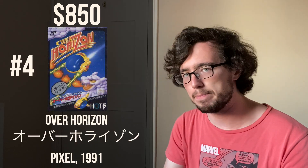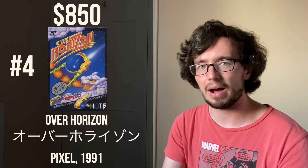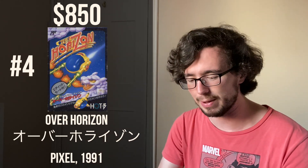At number four, we have Over Horizon, released by Pixel in 1991. Over Horizon is a shooter that also came out in Europe, where it can go for $420 on eBay. In Japan, finding a complete-in-box copy of this game can be quite difficult, with the cartridge being significantly less in price but still very expensive.